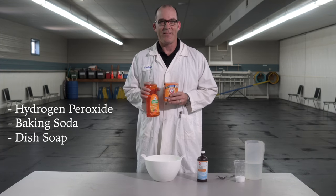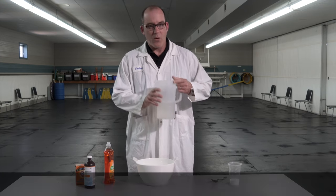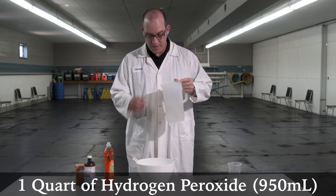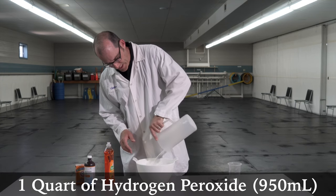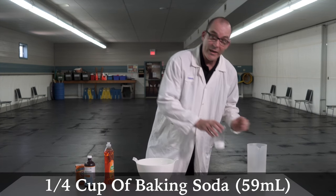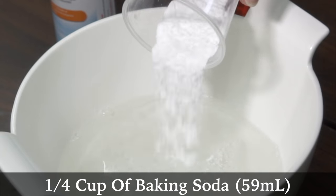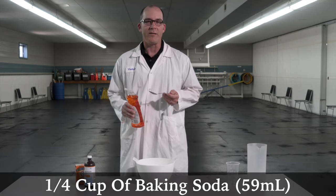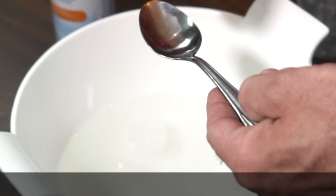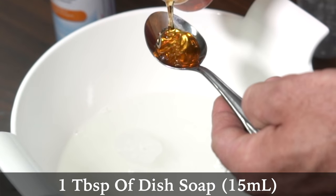Some of those household items include hydrogen peroxide, baking soda, and dish soap. In the right combinations these chemicals can neutralize that skunk spray. We're going to use a quart of hydrogen peroxide — pour that into a big salad bowl — then a quarter cup of baking soda, which is going to start to activate and add some oxygen. On top of that, to help lift that oily substance off the dog's coat, add a tablespoon of dish soap.